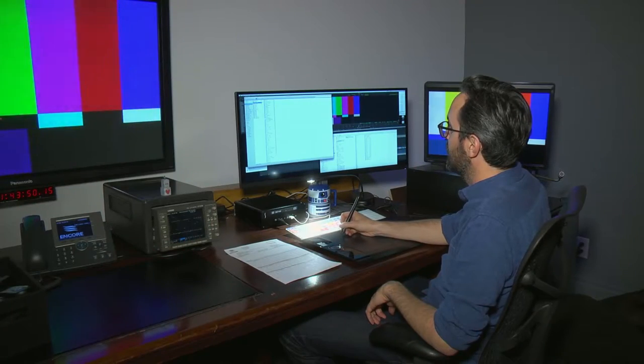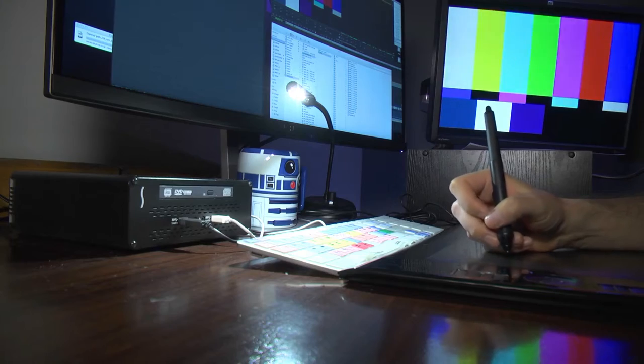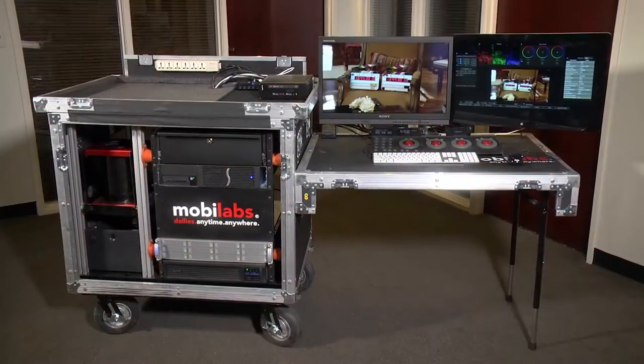Some of the services we provide are near-set dailies and finishing work like color correction and editorial, as well as VFX work. How this ties into what we do with what's behind me right now, which is one of our near-set carts,